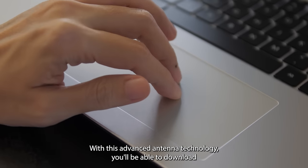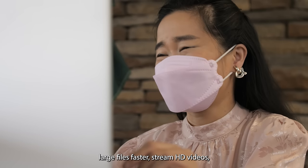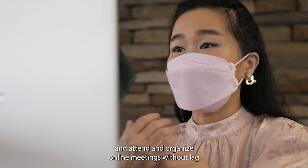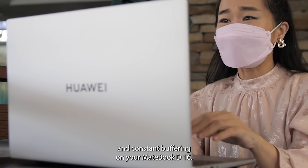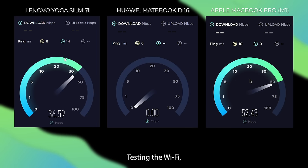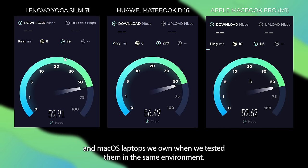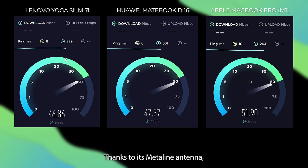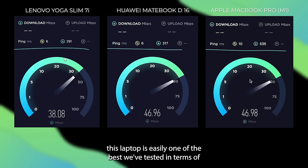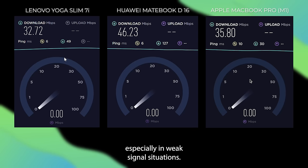With this advanced antenna technology, you'll be able to download large files faster, stream HD videos, and attend and organize online meetings without lag and constant buffering on your MateBook D16. Testing the Wi-Fi, we found that the new MateBook outperforms other Windows and macOS laptops we own when tested in the same environment. Thanks to its meta-line antenna, this laptop is easily one of the best we've tested in terms of maximizing network performance, especially in weak signal situations.